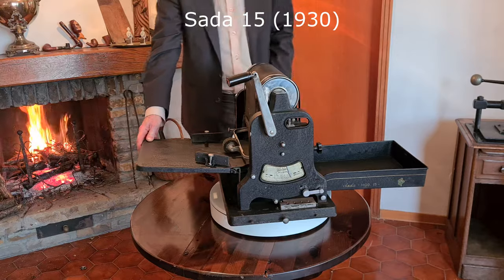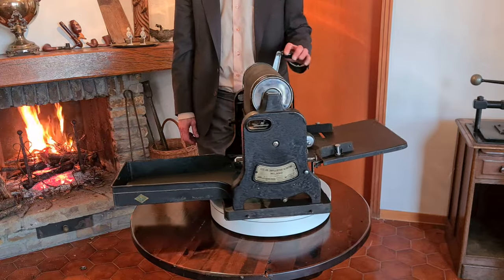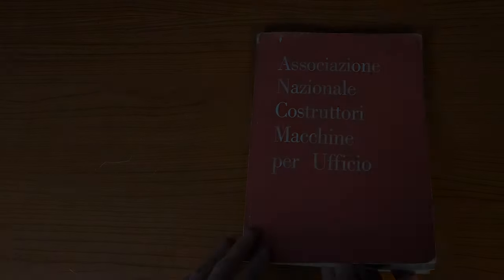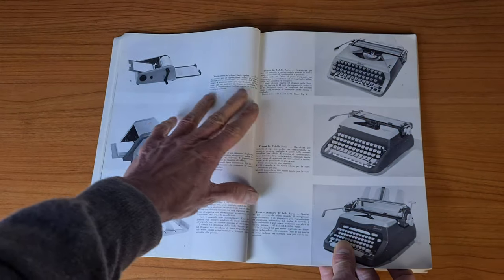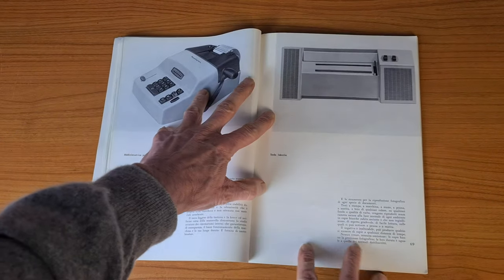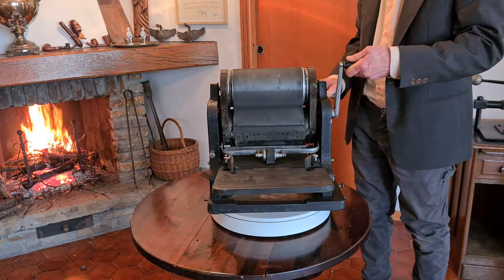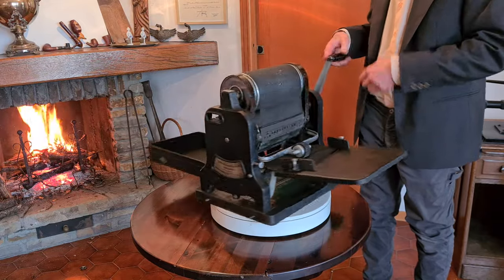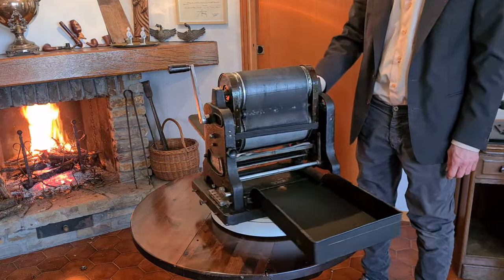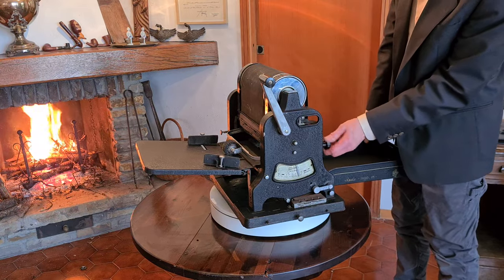This is an old Sada 15 mimeograph, similar to the Gestetner. It's an Italian manufacturer founded in Milano, Italy, in 1927. Sada was still working in the 1970s, doing also alcohol duplicators and a strange photographic duplicator. Also this uses a matrix, and in the end the matrix is the same we saw on the Ronio and the Gestetner. It works the same as the Gestetner — the lever moves the roller and the matrix is pressed against the sheet of paper, doing the copy.